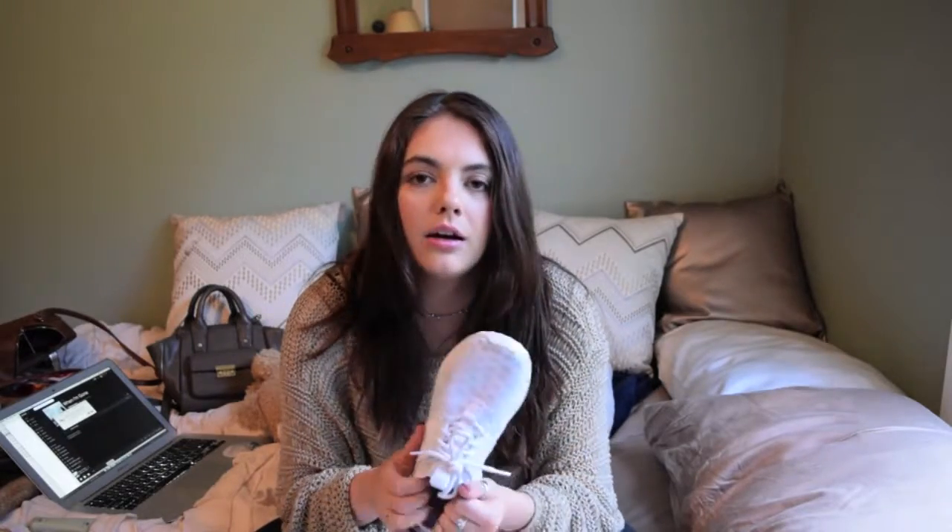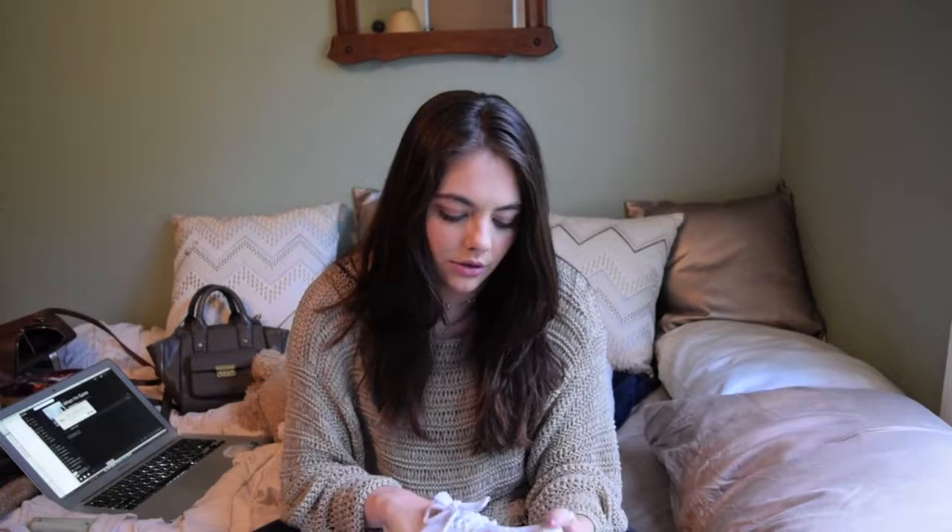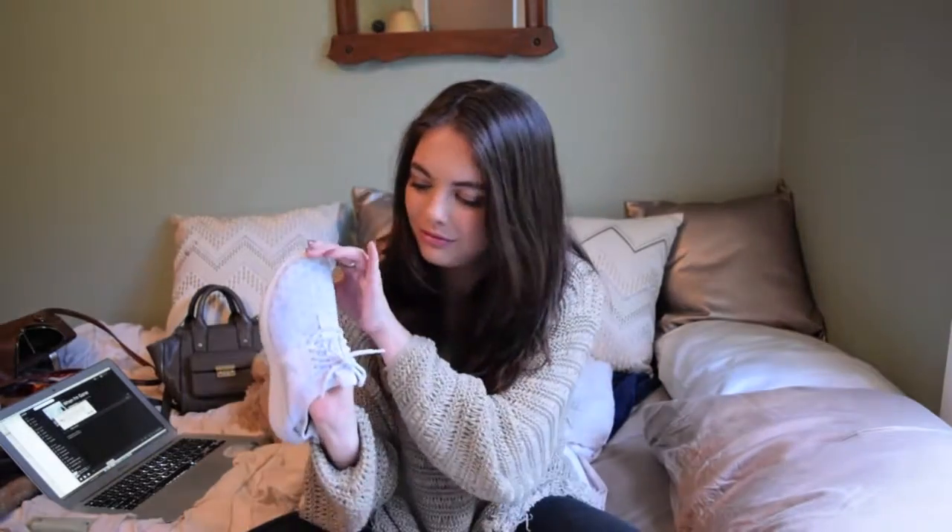Speaking of the gym, my next favorite are these sneakers. These are the Nike Juvenate in white. They are so light — it feels like wearing socks, but better. And they look really cute. I'll wear these with jeans just during the day. The only thing I don't like about them is that the mesh is really thin, so you can see your toes when you move them, which is not a big deal. Most people probably don't care about that, but I'm just weird and little things bother me.